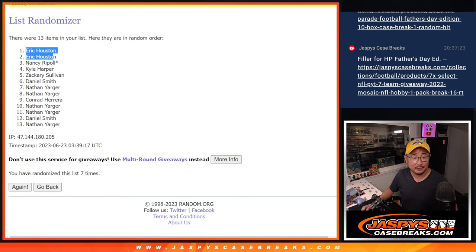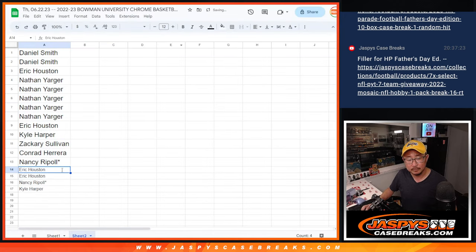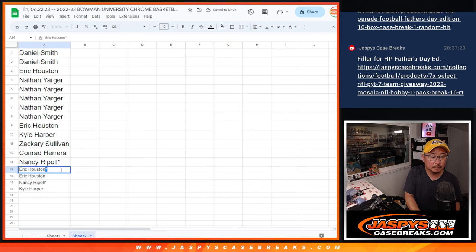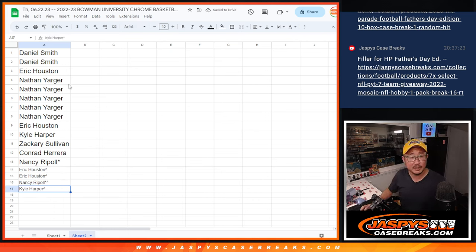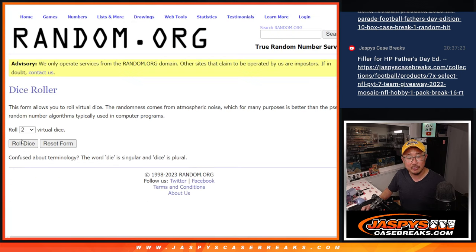Extra spots for Eric, Nancy, and Kyle. We'll put the little symbols next to your name so you know you won those spots. Those are the winning spots. There are the letters. There is a new list.